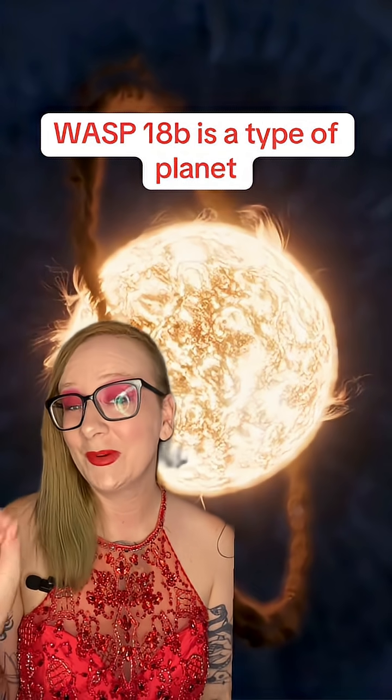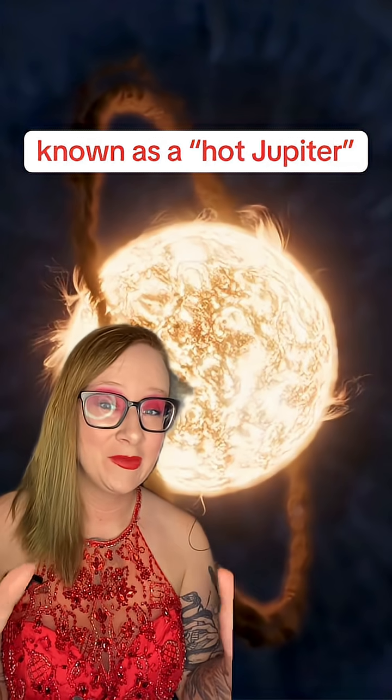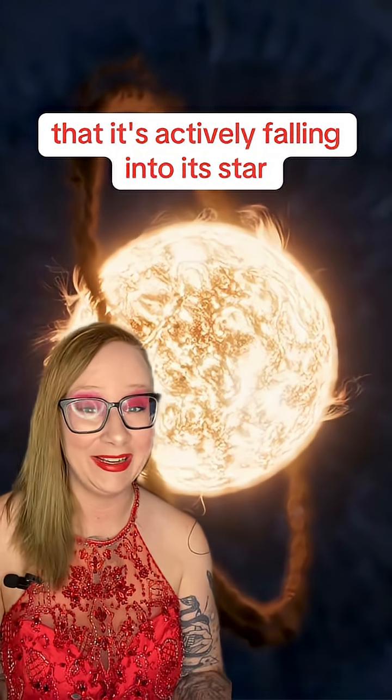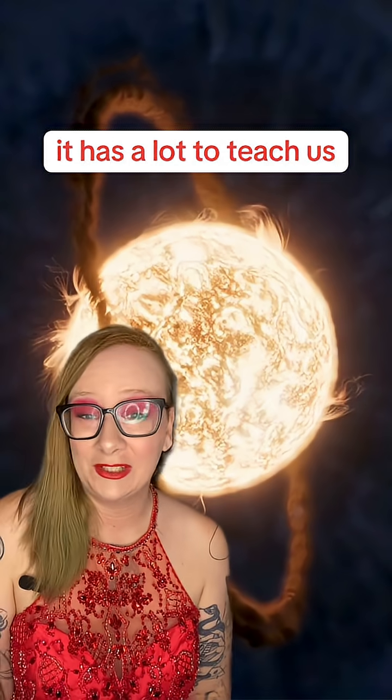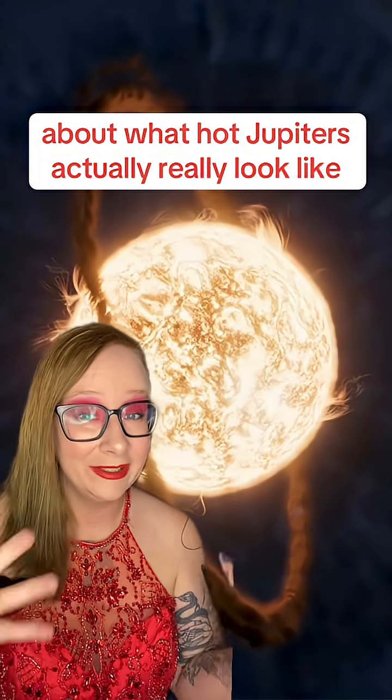WASP-18b is a type of planet known as a hot Jupiter, and what's special about this one is that it's actively falling into its star. But before it does so, it has a lot to teach us about what hot Jupiters actually really look like.